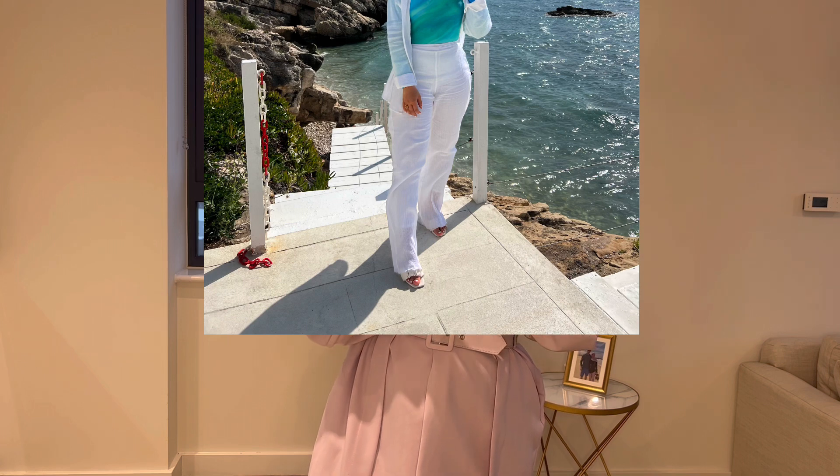Buy white leggings and wear them under any white or see-through pants. White linen pants are usually unlined and quite annoying to wear without coverage underneath. With white leggings on, the pants look fully lined, nothing shows, and you still look beautiful. Some people don't like multiple layers, but if you get a lightweight pair it barely bothers you and makes your outfit look seamless.